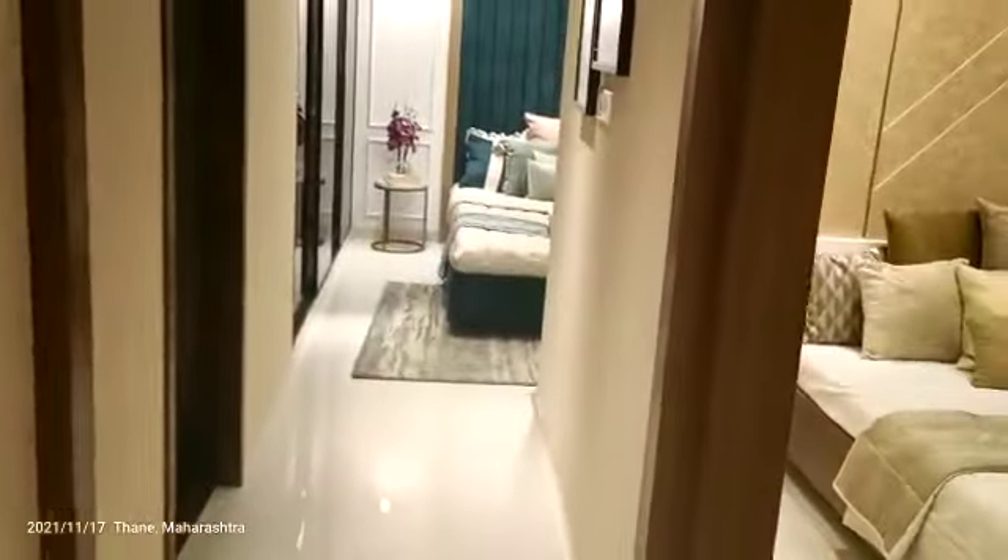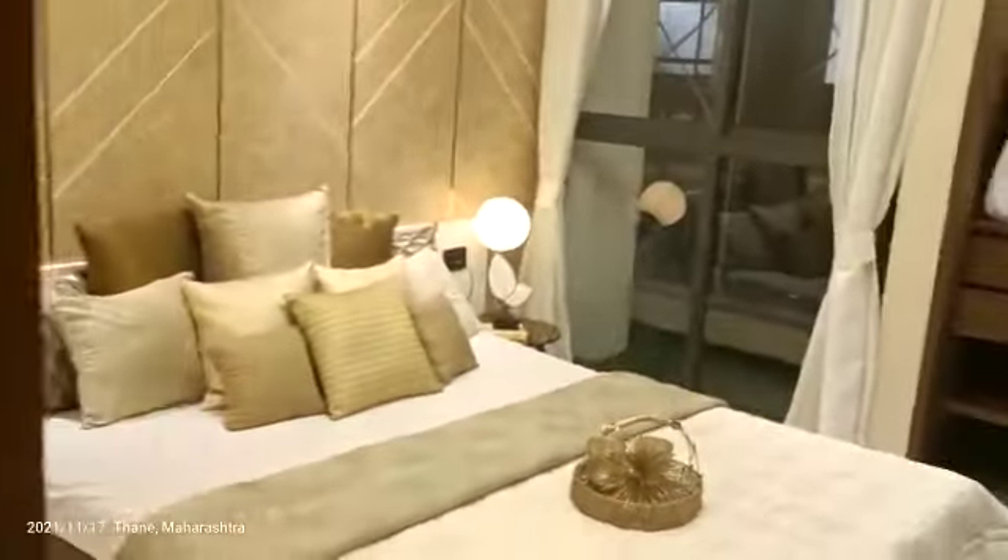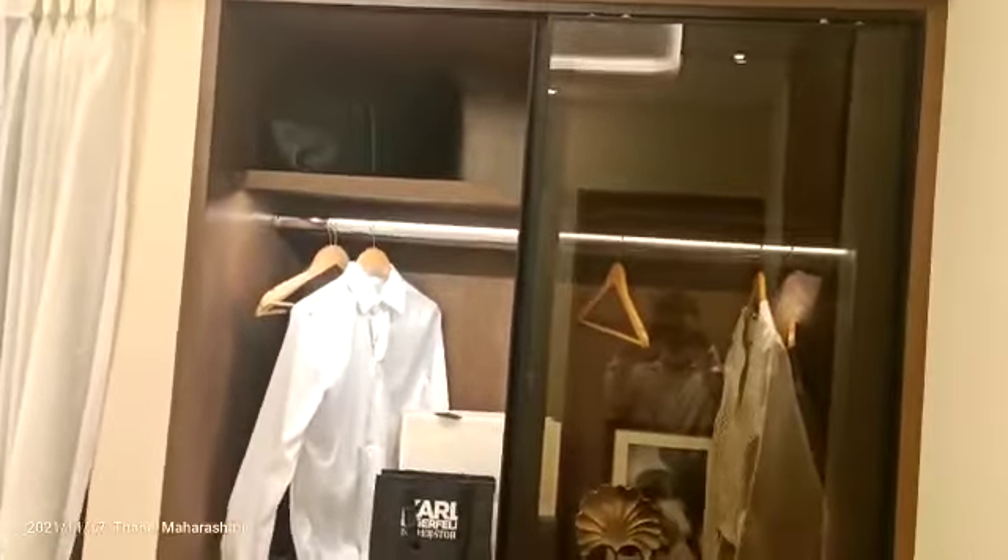This is the second bedroom, which is a proper 10 by 10 bedroom with ample space. Apart from the bedroom size of 10 by 10, we are also providing an AC in the bedroom.